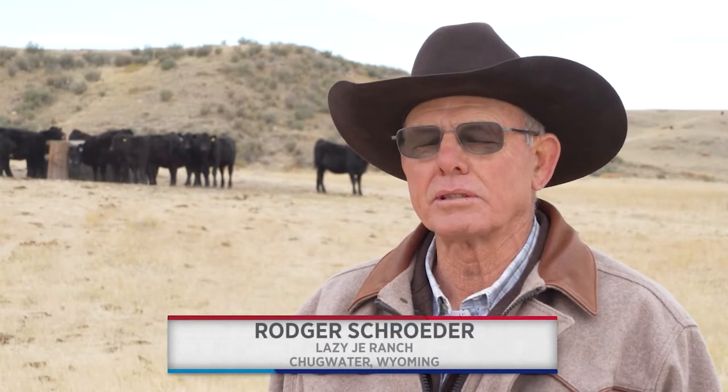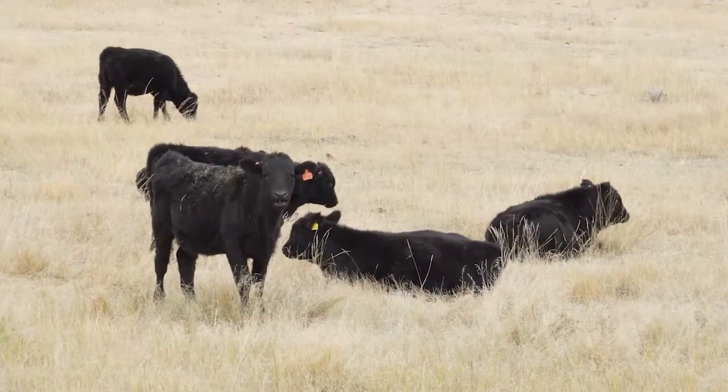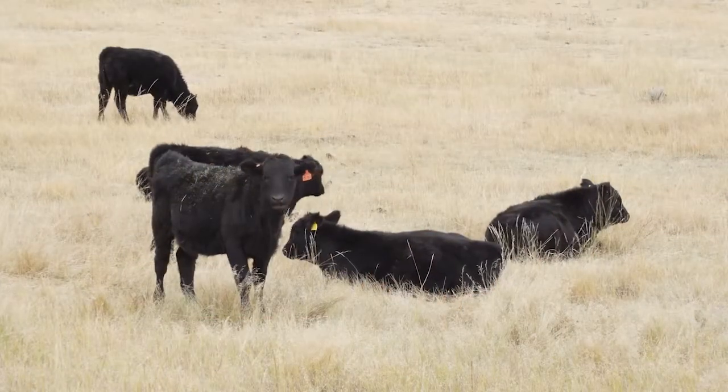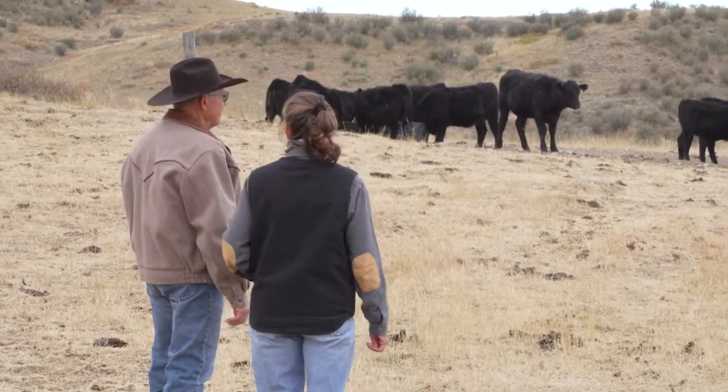What works for us using Gelbvieh in our herd versus some other breeds is their docility, the milking ability. They have good bone, good muscle. They convert well. They utilize feed well. Just good, productive cattle.